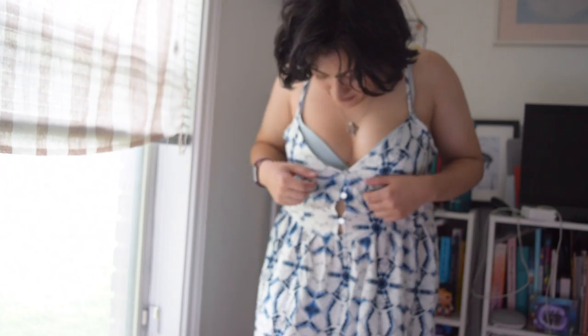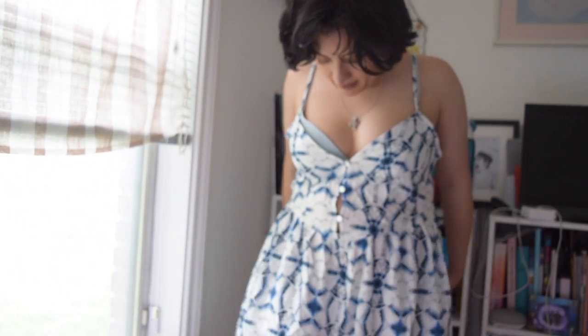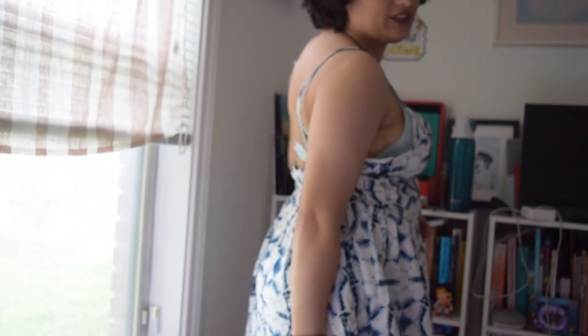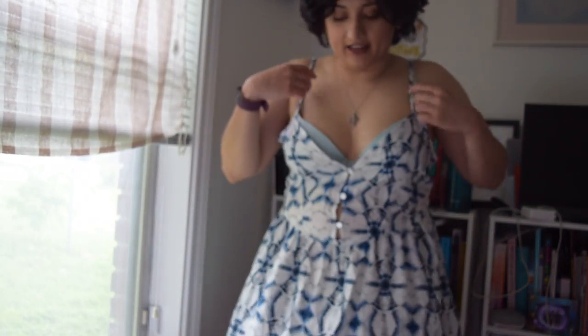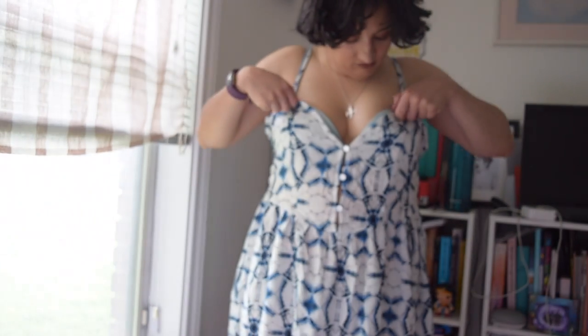The dress from ASOS looks like this. It's a little bit big on me since I'm never quite sure on sizing, and it's really good in the back. Yeah, I think you can tell that I don't really feel comfortable in it.